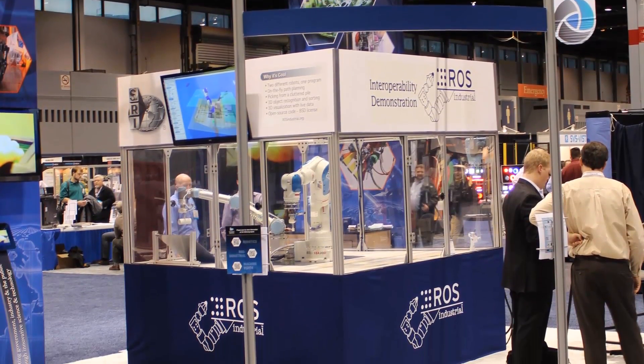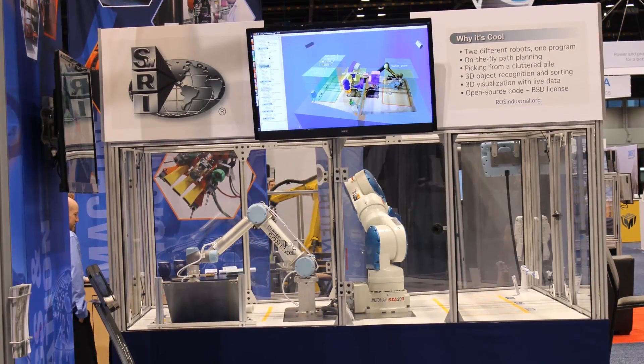To showcase the advanced capabilities of ROS Industrial, Southwest Research Institute conducted an interoperability demonstration at Automate 2013 in Chicago.